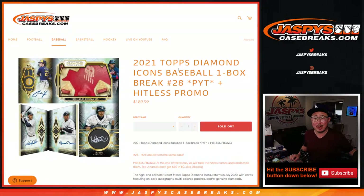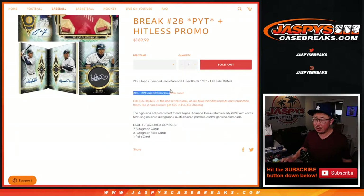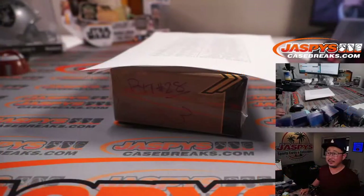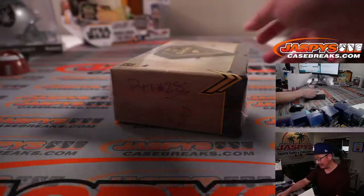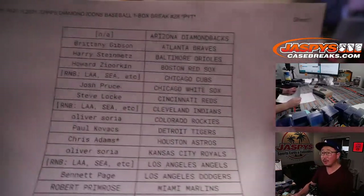Hi everyone, Joe for jazpyscasebreaks.com coming at you with our last box of 2021 Topps Diamond Icons Baseball. Last box of this case. We don't have any more to post at the moment, but just keep an eye on jazpyscasebreaks.com. We're always looking to buy in again on stuff like this Diamond Icons and whatnot, so keep your eye out on the website.